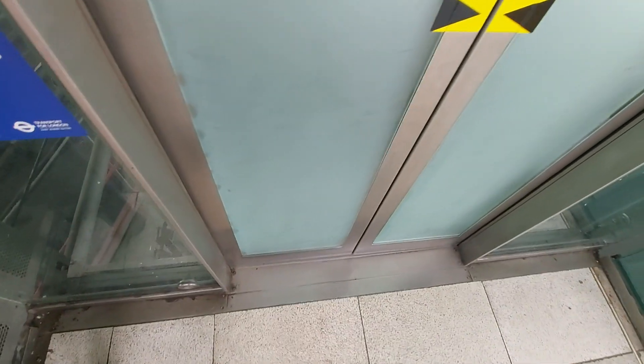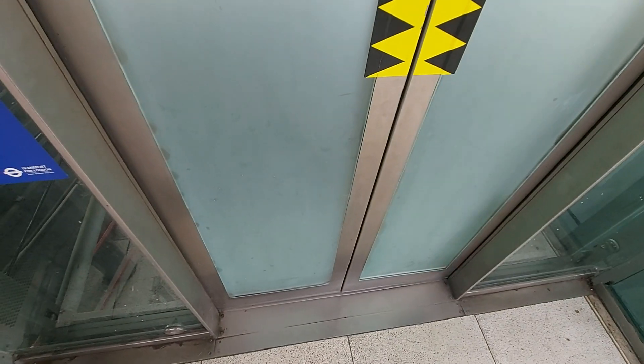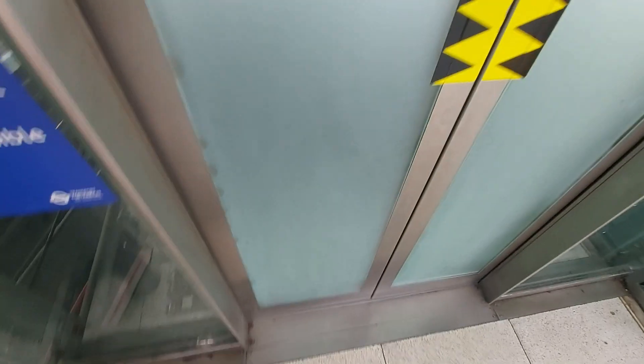This is the lift at Stratford, Platforms 6 and 13 to 16.